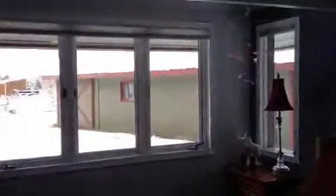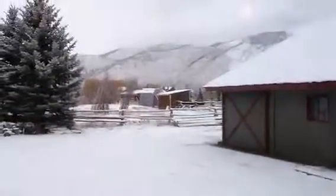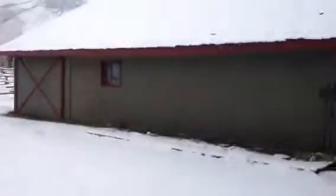Another bedroom here, and this is looking more northerly, out toward the barn.